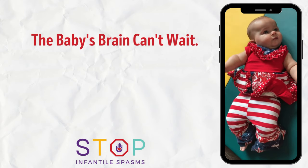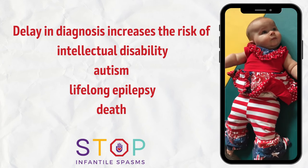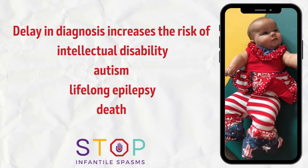The baby's brain can't wait. Delay in diagnosis increases the risk of intellectual disability, autism, lifelong epilepsy, and even death.